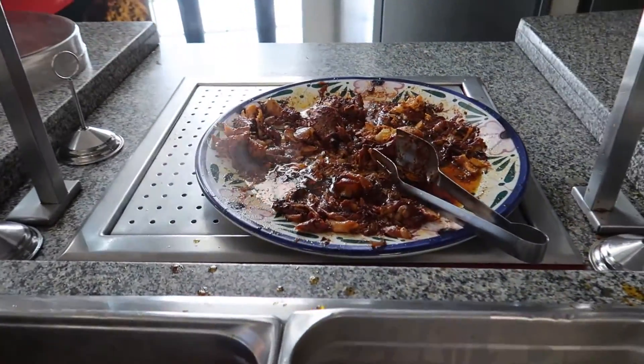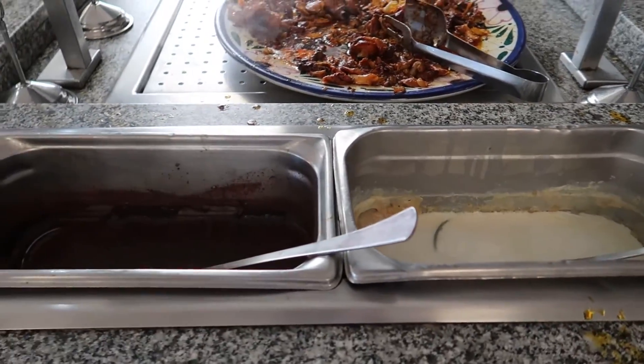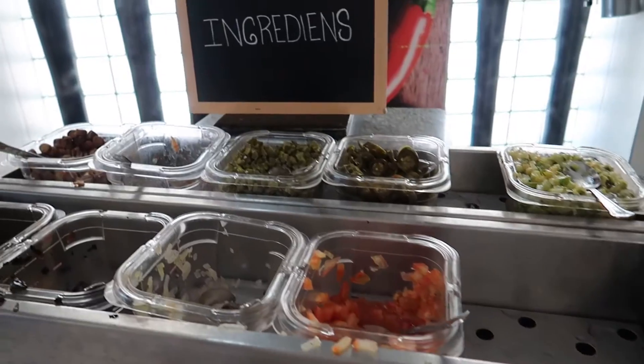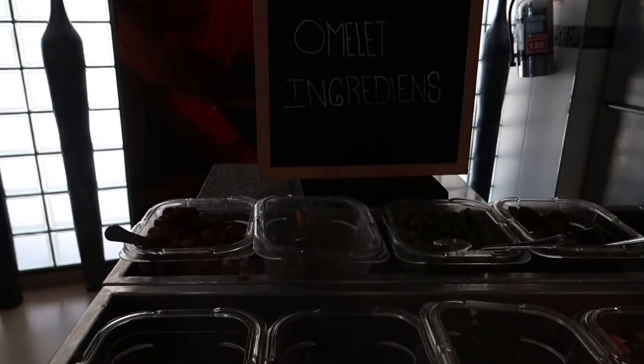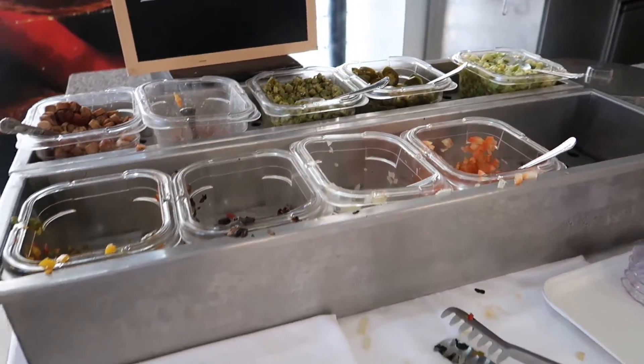Over here we had like some turkey or chicken legs with some gravy, and this was the toppings area for the omelets. You can see there's a sign indicating this is the omelet station. It's kind of hard to see with the light in the background, but there are some traditional omelet toppings just offered here.